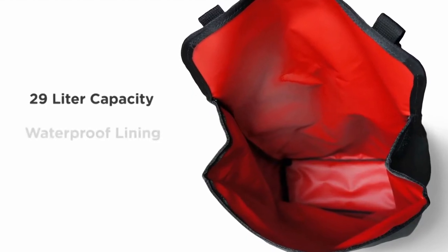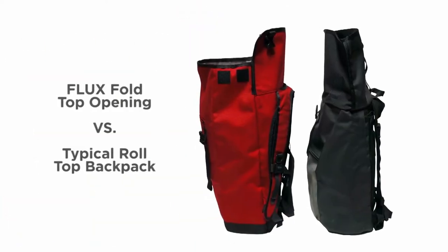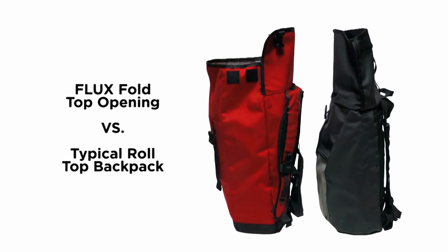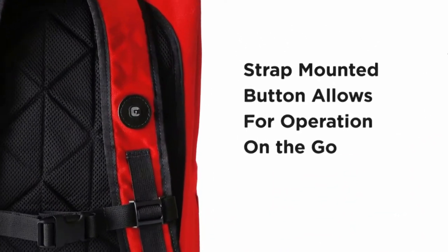This 29-liter bag includes a waterproof lining with reinforced seams. The fold-top opening seals the bag as well as a roll top, but offers much better access to your gear. It even includes a button in the shoulder strap which allows you to operate the lights on the go.